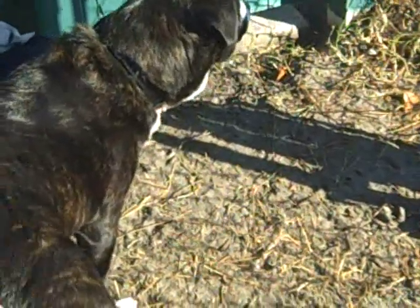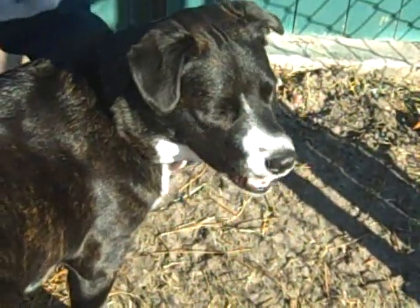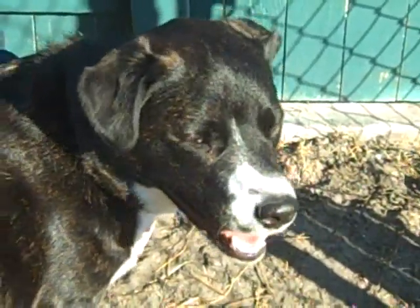The lady did what she could. Australian shepherd you think? Something rather. We're thinking border collie, something around in that agility type breed.